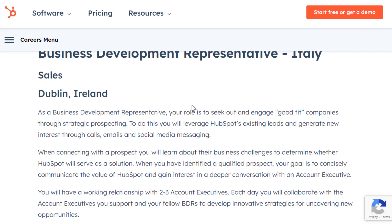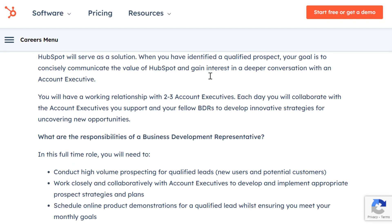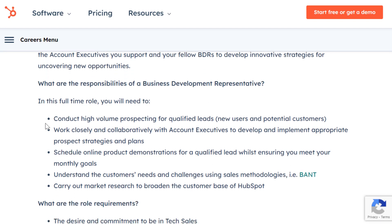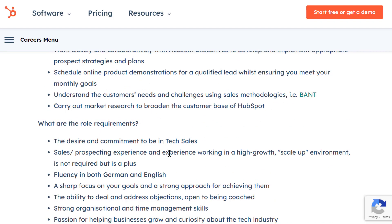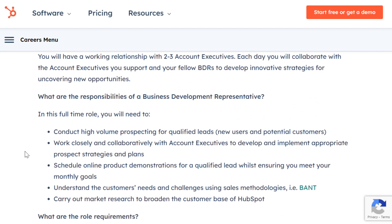I've seen them in the US plenty of times and different parts of the world. These Business Development Representative positions can vary in terms of qualifications depending on where you apply. Usually they don't require experience and they don't require a degree — though I did see one in Ireland or Italy that did require a degree. Most of the time they just want you to have a desire to start a sales career.